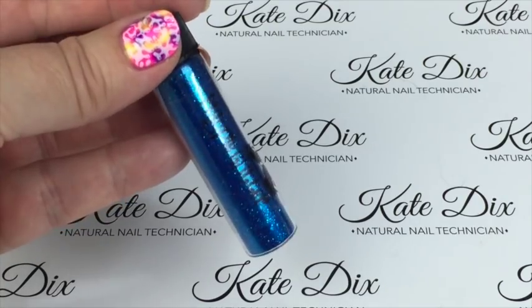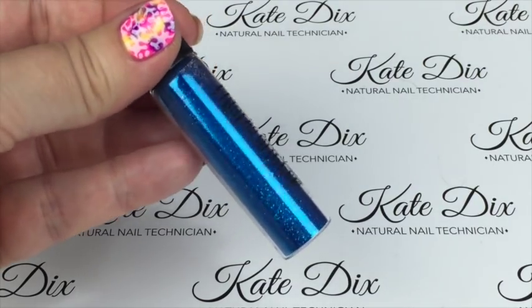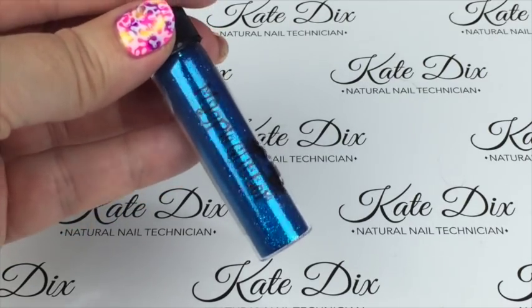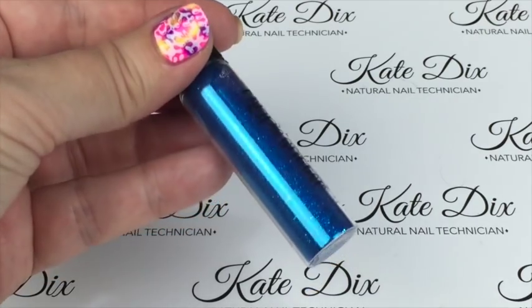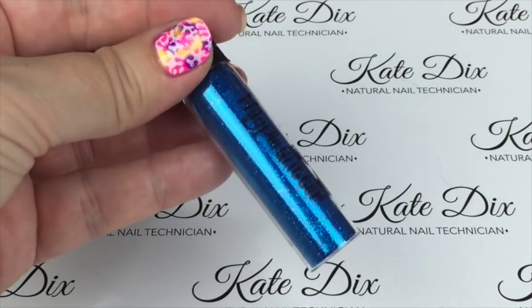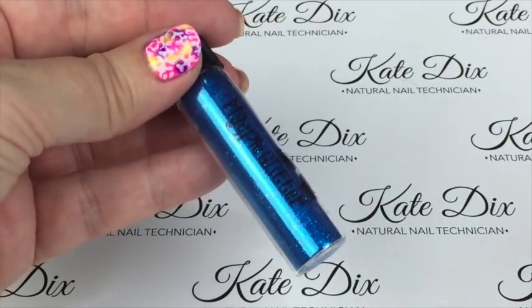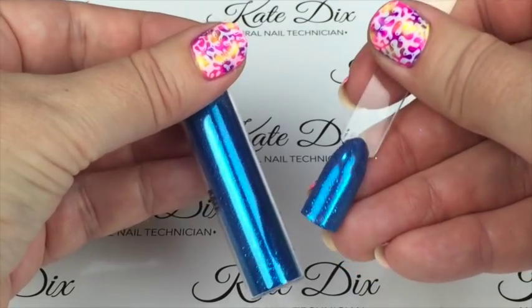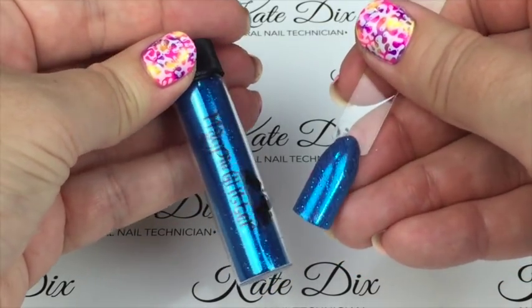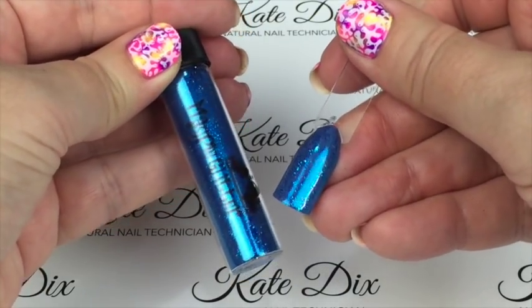Next up is Kate — a royal blue metallic opaque glitter. I don't have a very close corresponding colour so I've done it over a blue-grey, but it comes out really beautifully. Obviously one of my favourites because it shares my name!